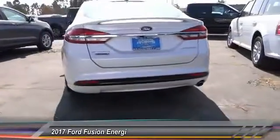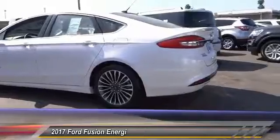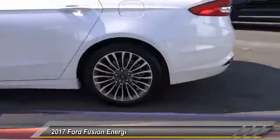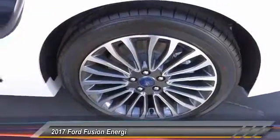Traction control, power passenger seat, navigation system, dual airbags, air conditioning, alloy wheels, power steering, four-wheel disc brakes, AM FM stereo radio, universal garage door opener.